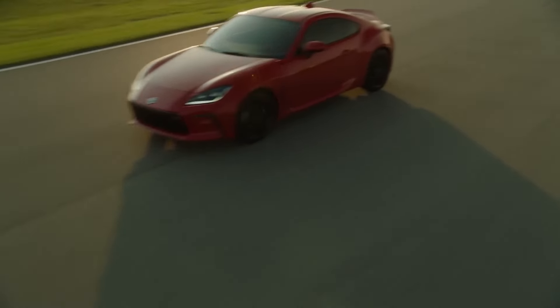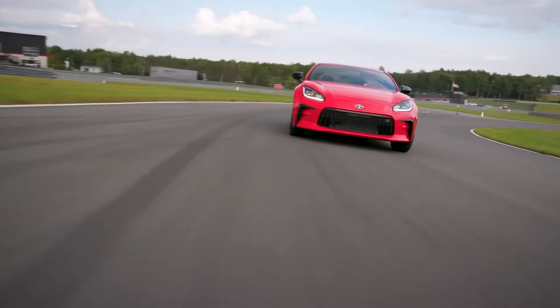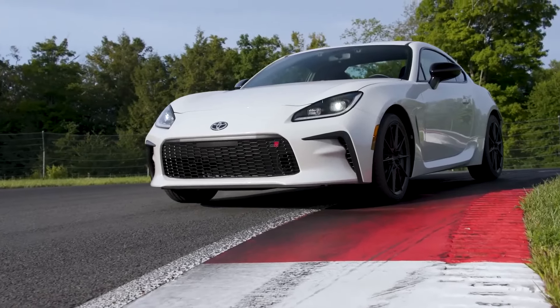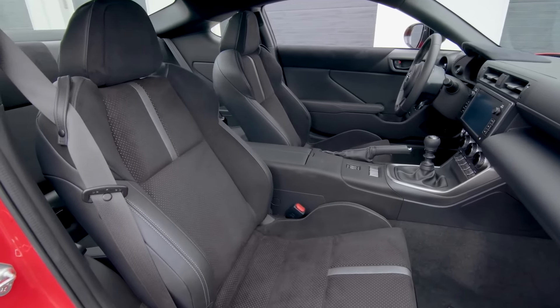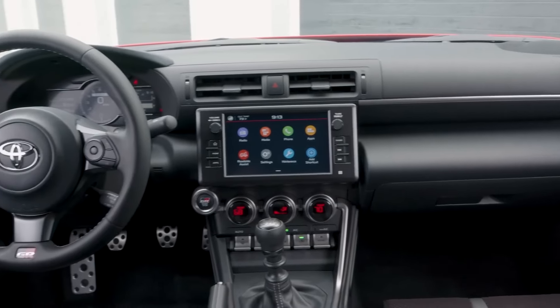2023 Toyota GR86. Small, agile, and quick, the Toyota GR86 is a fun-to-drive performance coupe with a reasonable price tag. A full redesign last year added more power, a nicer interior, and even sharper handling, so its value equation is better than ever.